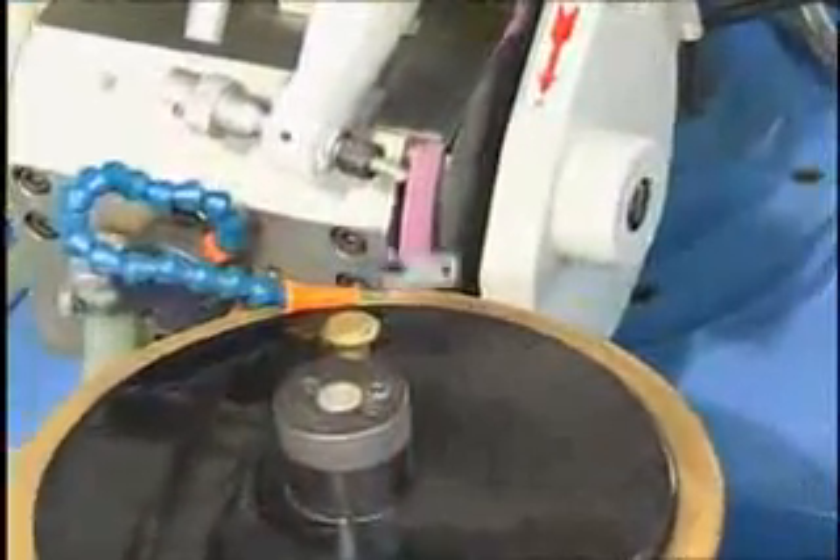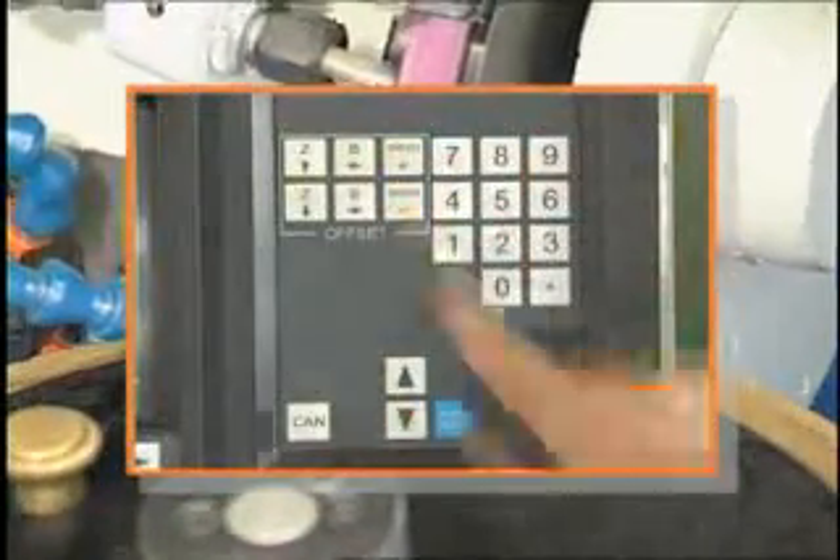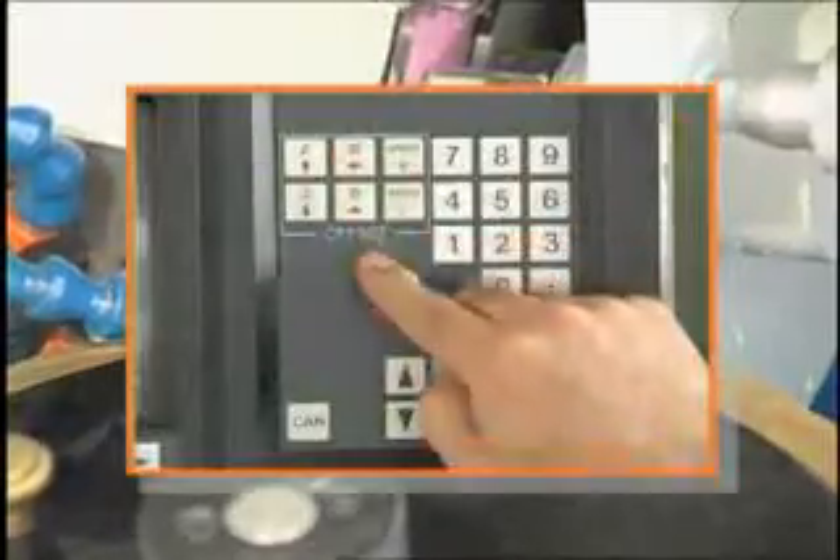During automatic grinding, micro adjustment is also available without stopping the machine. The working speed may also be adjusted during processing to maximize efficiency, saving you valuable production time.